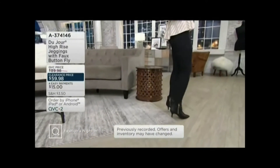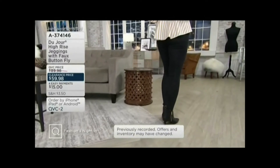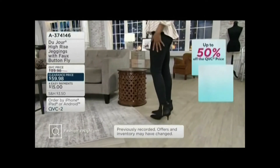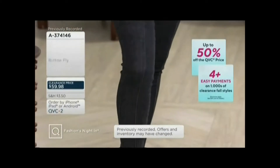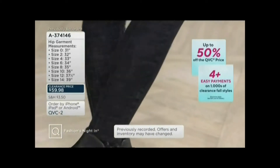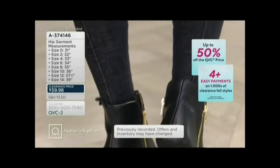I'm in the petite inseam because I'm 5'2½" — that's 24 inches. Deanna, these look amazing on you. Seam detail is a sensation. Dee's in the regular inseam, that is 27 inches, and that's because she is 5'9".